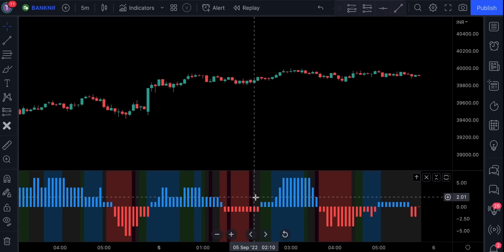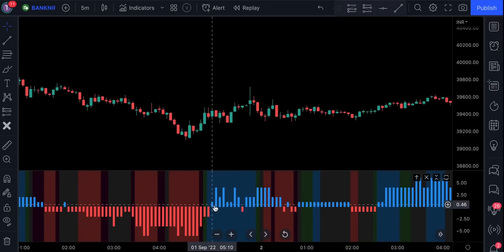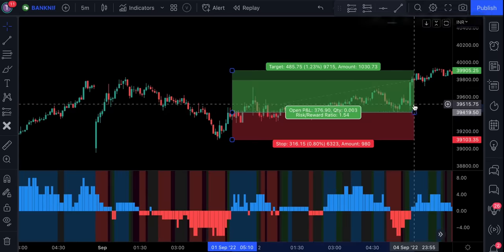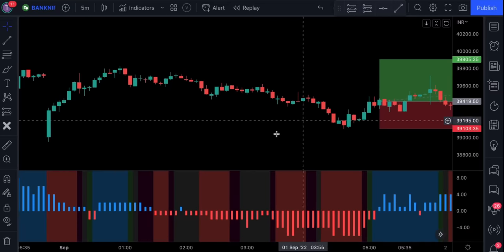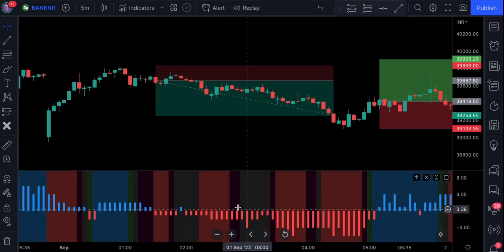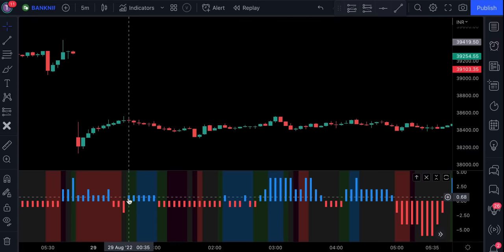A long position is valid only when we have a blue histogram appeared on a blue background — this is the ultimate confirmation that the price action will continue to move in an upward direction. On the other hand, a short signal is confirmed only when we have a new red histogram appeared on a red background. The change in background color alone does not indicate a new signal. Only the change in the color of the histogram confirms the entry. If the indicator prints a new blue histogram but the background does not confirm the signal, we simply wait for a better opportunity.